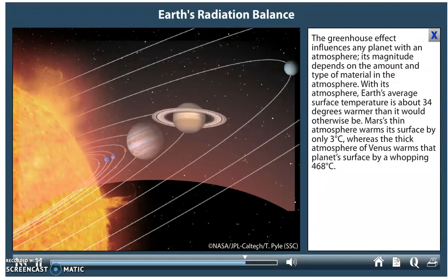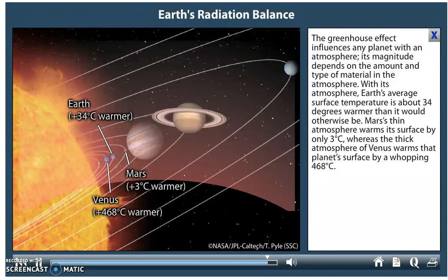The greenhouse effect influences any planet with an atmosphere, and its magnitude depends on the amount and type of material in the atmosphere. With its atmosphere, Earth's average surface temperature is about 34 degrees warmer than it would otherwise be. Mars's thin atmosphere warms its surface by only 3 degrees Celsius, whereas the thick atmosphere of Venus warms that planet's surface by a whopping 468 degrees Celsius.